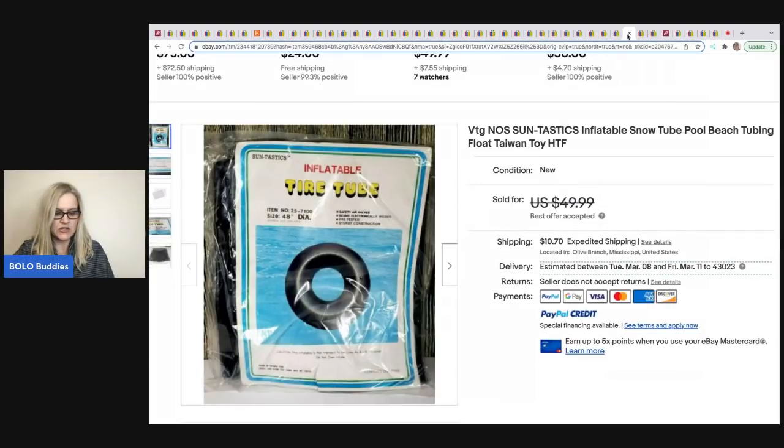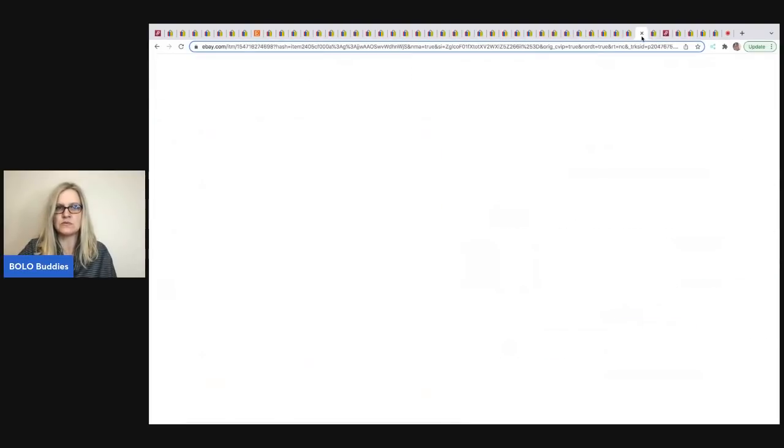Got Junk in Our Trunk sold this item, which came from Auctions for You's mystery toy box on YouTube. She had approximately $1 in it and took a best offer of $35 for this vintage inflatable tire tube by Suntastics. Vintage inflatable toys can definitely do well, so look them up when you see them.